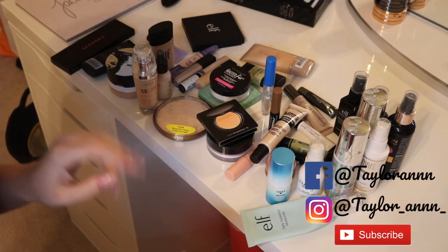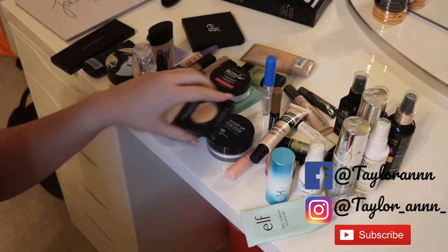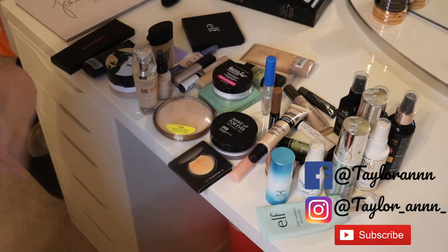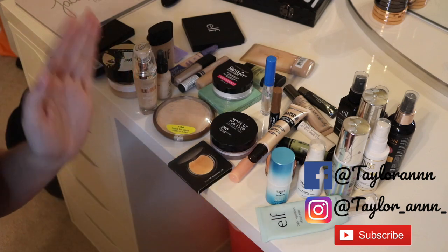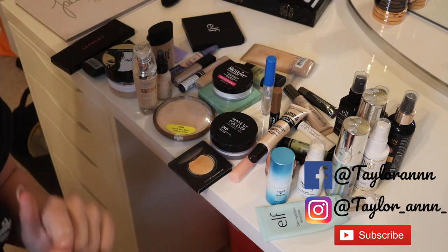This is all the makeup I'm getting rid of — doing a quick overview before starting the packing portion. It doesn't seem like a ton but I got rid of things that are almost empty, things I don't use anymore, and things I don't really reach for or love. I feel much better moving and packing everything knowing I decluttered. Now let's move on to the packing montage.